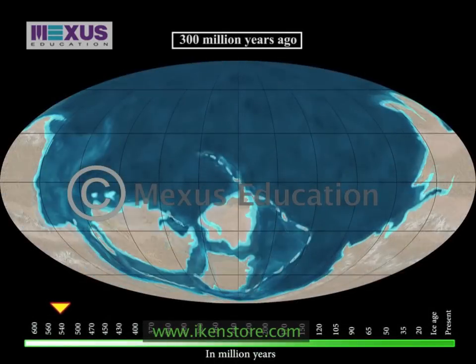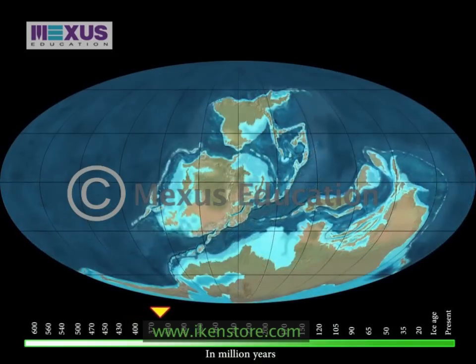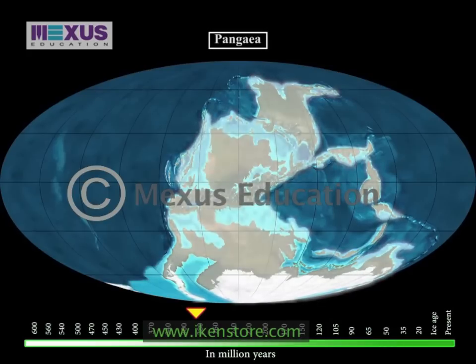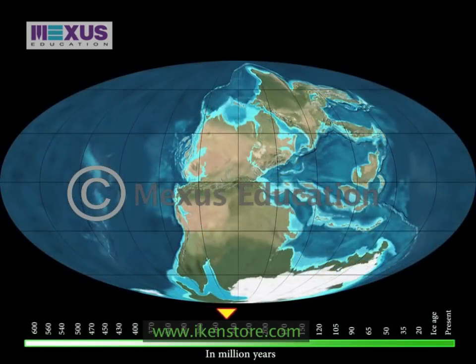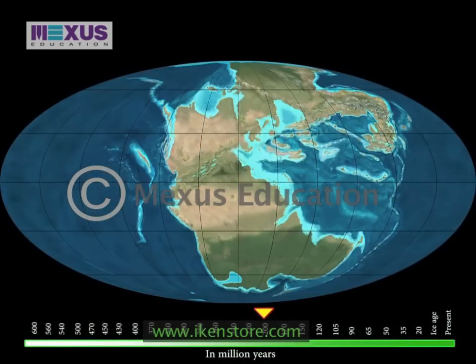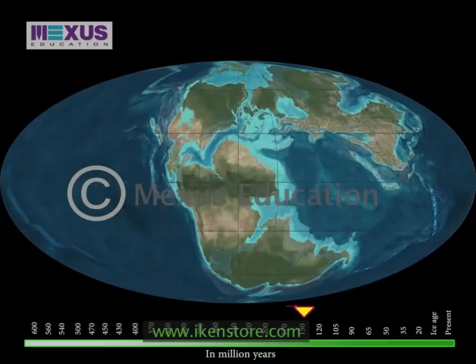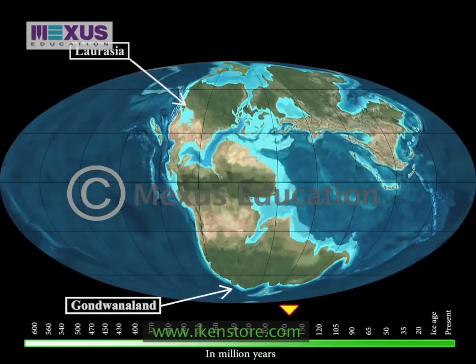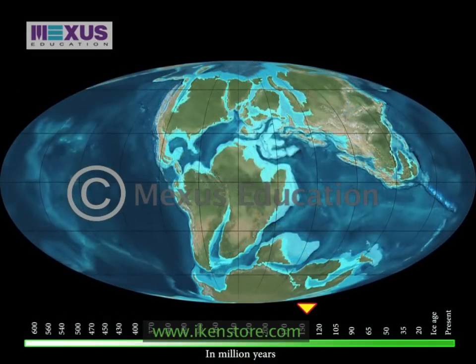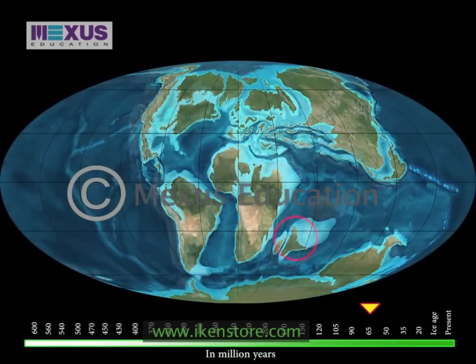Around 300 million years ago, the three land masses that formed Rodinia separated and came back in a new configuration called Pangaea. Pangaea then came apart, splitting up Ur and Atlantica too, to form today's plate tectonics. In between this transition, Pangaea had split apart to form two land masses called Laurasia and Gondwana Land around 145 million years ago, which then again split around 65 million years ago, causing one piece of Gondwana Land called India to join Asia.